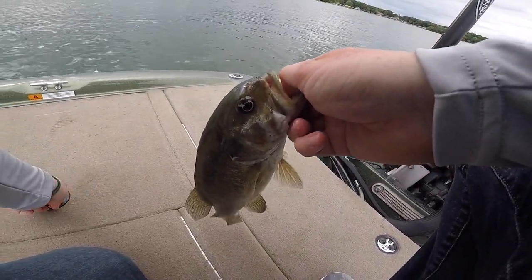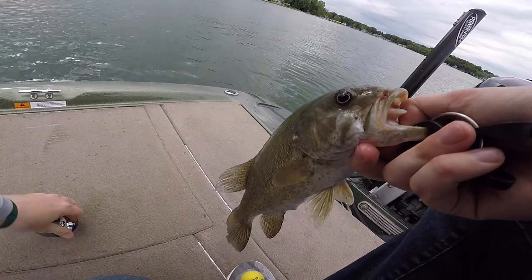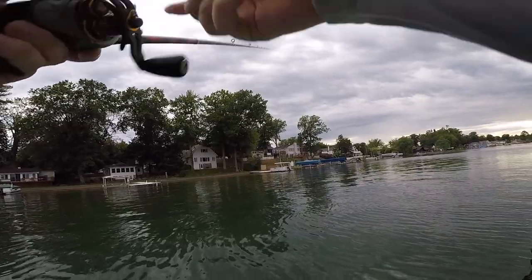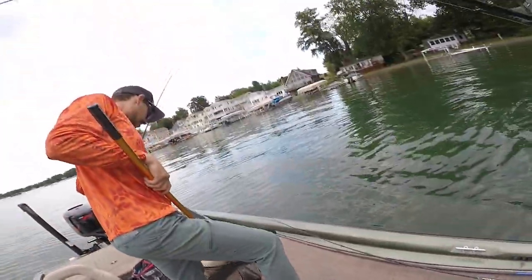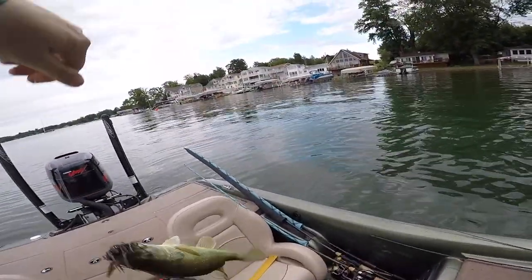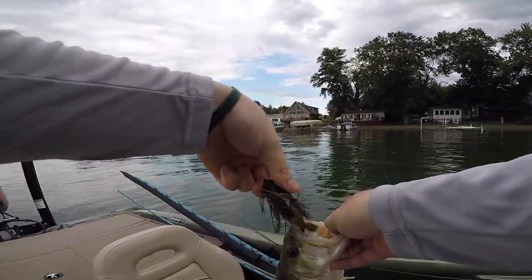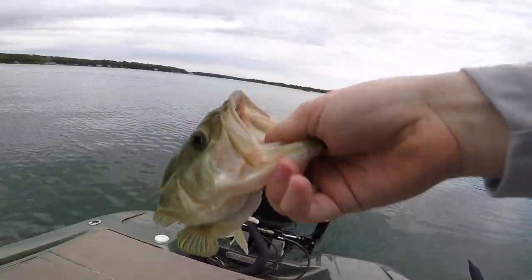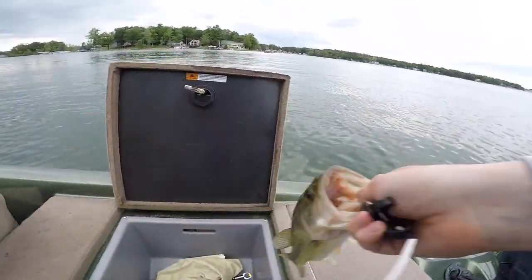We're 37 minutes into the tournament and we got three little guys. Might have to start considering making a move because everything we're catching over here is just barely keepers, but if we could pull off two more quick keepers, we could have a whole limit in the box and go hog hunting for the rest of the day. Oh, that's a decent one — coming in. That should be fish number four right there, Dan. Yeah, we're going to catch a quick limit right here, guys. That's definitely our longest one — probably a 15, a 15-and-a-quarter incher. Really skinny post-spawn fish, though. Fish number four.